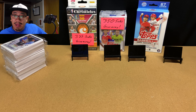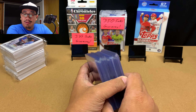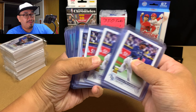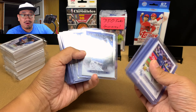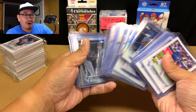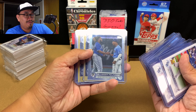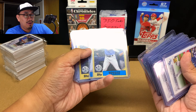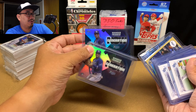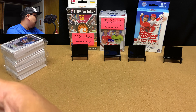Let me show you my Wander Franco haul. Three megas, 14 blasters, 12 hangers, and 26 fat packs have produced 8 base Wanders, 12 Stars of MLB Wanders. This is my only parallel of Wander so far. Two 87s, one Welcome to the Show, and two Generation Now Wanders. Hoping I can add to that collection — the goal is to hit at least two more base cards out of these hanger boxes.